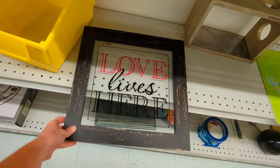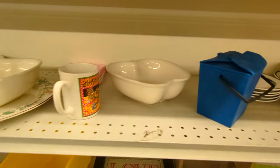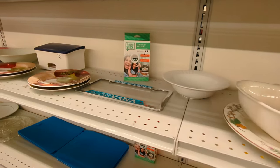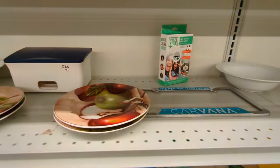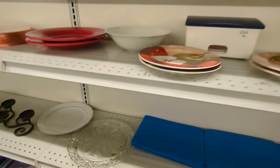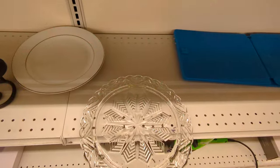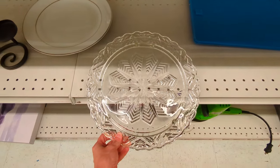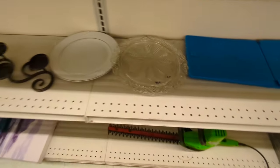Love lives here — that's a neat little picture. Just some more odds and ends over here. This little plate is neat — clear glass plate with a snowflake on it. I do like that snowflake pattern a lot. Looks like it might be depression glass.